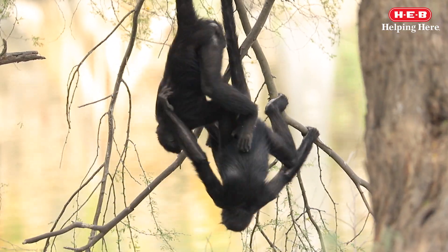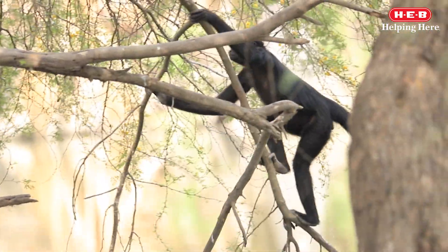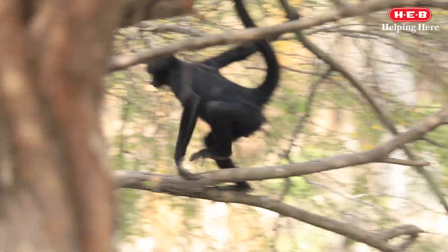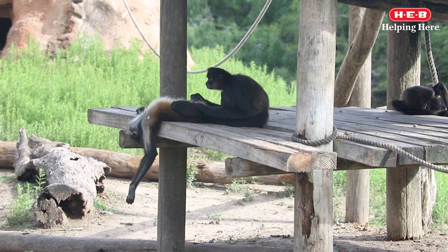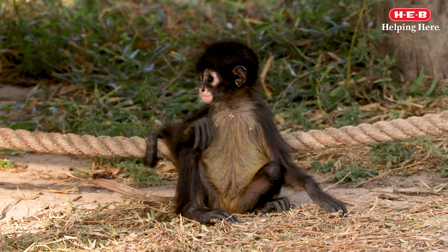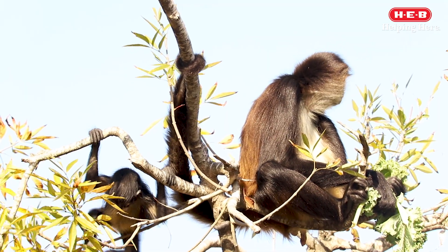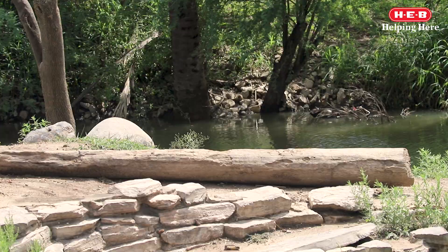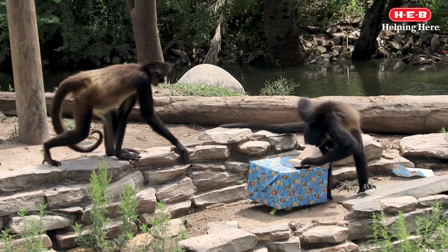At the Gladys Porter Zoo, each troop — that's what a group of spider monkeys is called — lives on their own island. The troop of Mexican spider monkeys consists of four monkeys: Paco, Galena, Cookie, and the baby of the group, Chloe. The troop is outgoing and responds well to the keepers and enjoys receiving special treats, with the exception of Cookie, who tends to keep to herself.